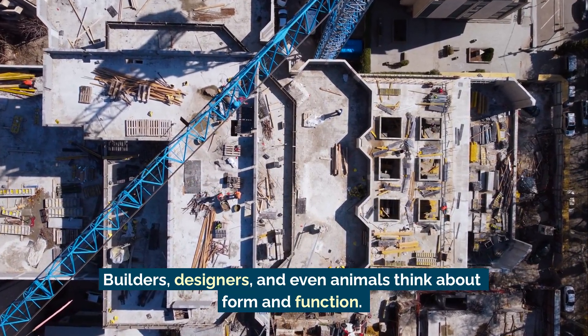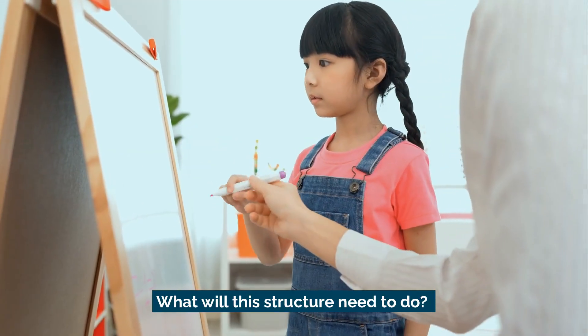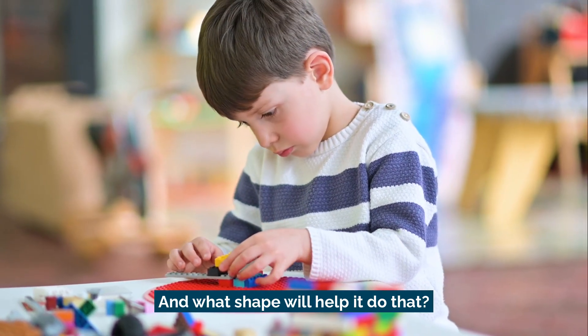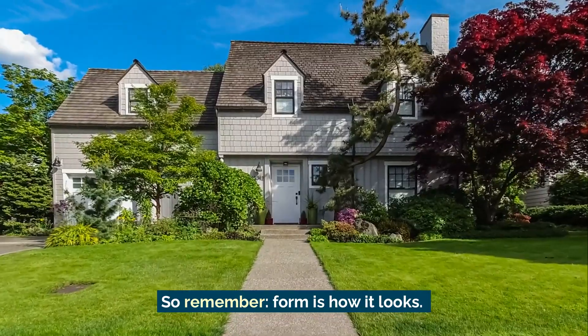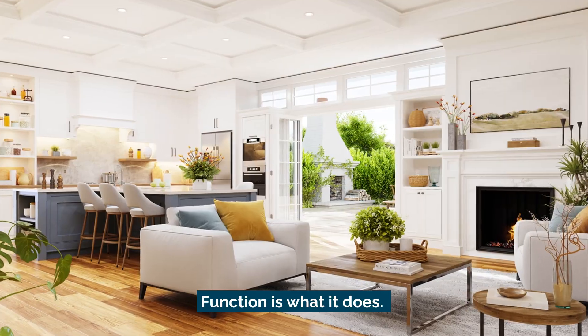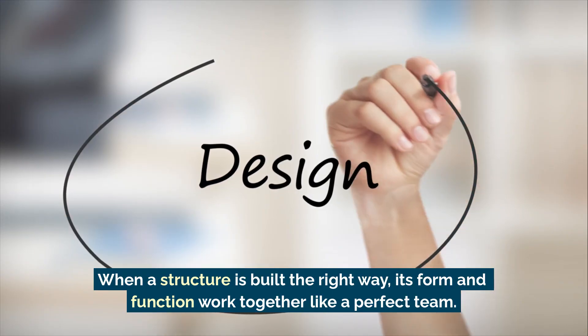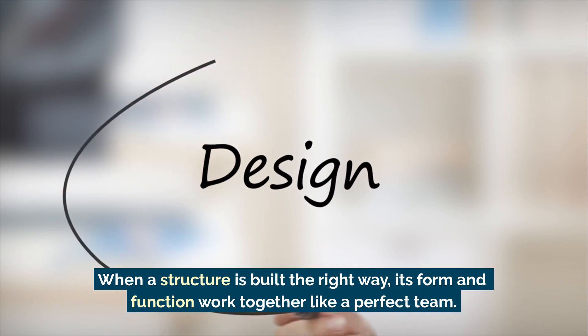Builders, designers, and even animals think about form and function. What will this structure need to do? And what shape will help it do that? So remember, form is how it looks. Function is what it does. When a structure is built the right way, its form and function work together like a perfect team.